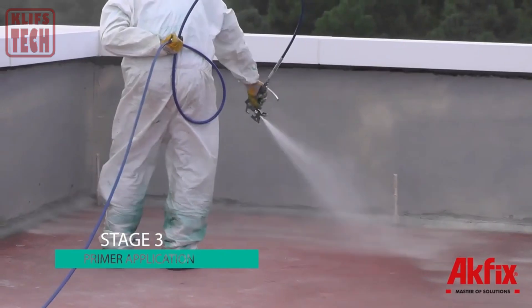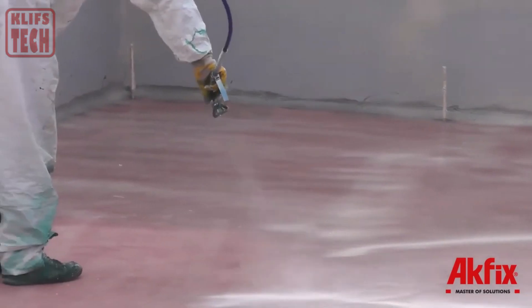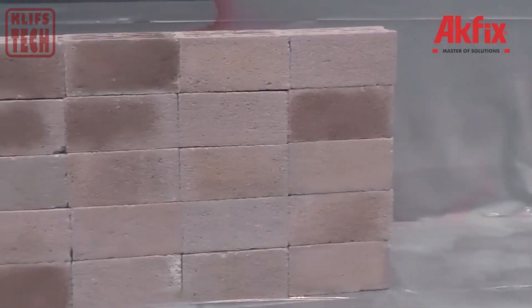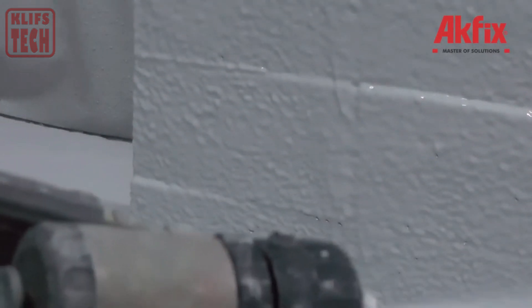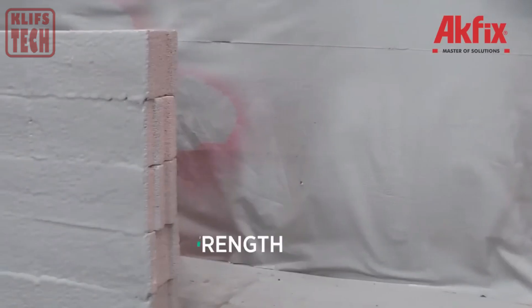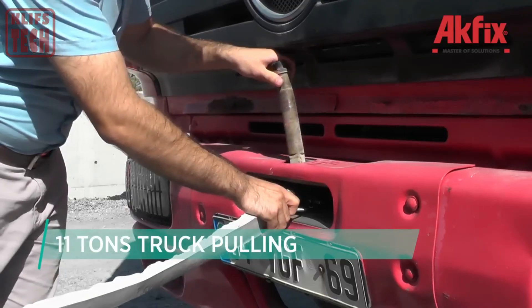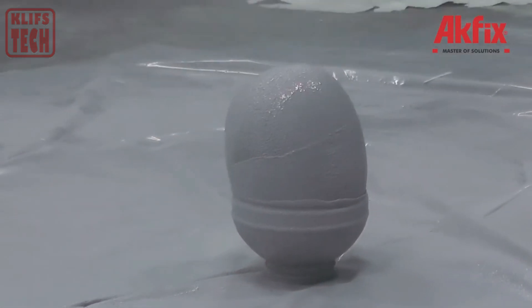The brainchild of the Turkish company Akeem, a global leader in sealants, adhesives, and assembly foams, this coating is built on the foundation of an artificial polymer material called polyurea. Beyond its protective prowess, it stands out with exceptional adhesion and elasticity. From safeguarding a truck body to shielding a gas pipeline, this coating from Akeem is a game-changer, turning ordinary structures into fortresses of durability.